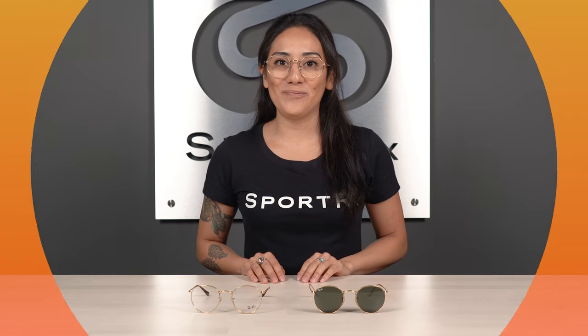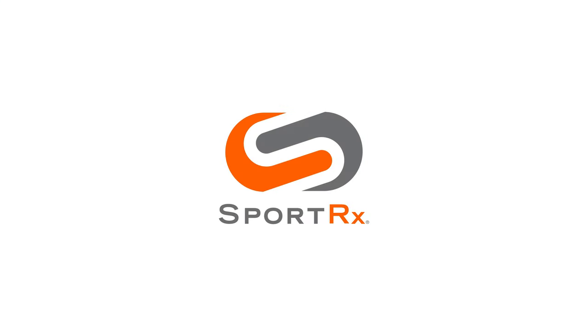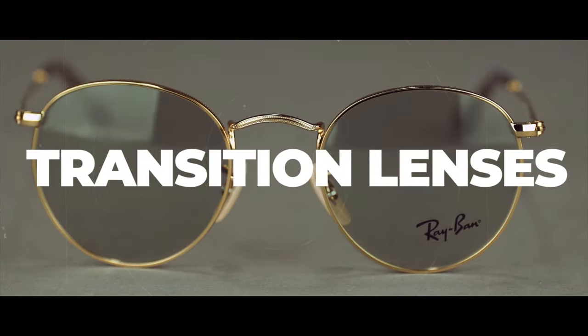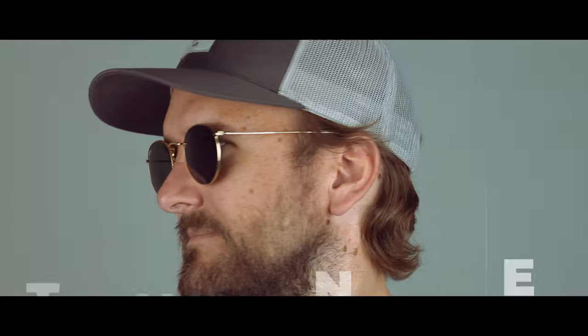Do you understand the hassle of having to switch between both eyeglasses and sunglasses daily? Stay tuned to learn why Ray-Ban transitions are right for you. Hi, I'm Rio, the Ray-Ban brand expert at SportRx.